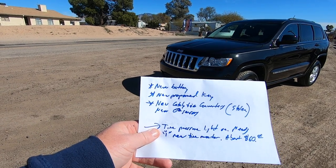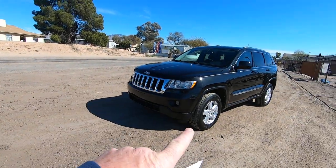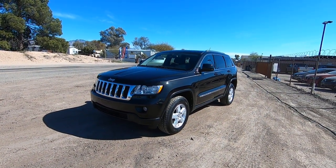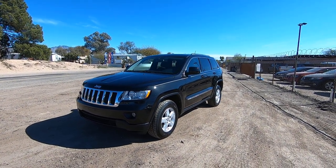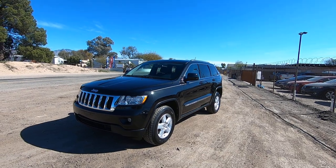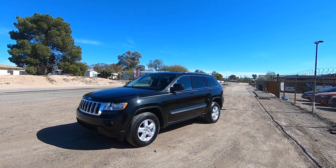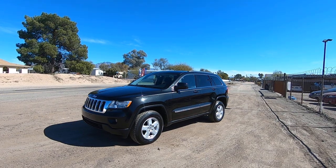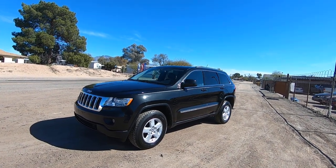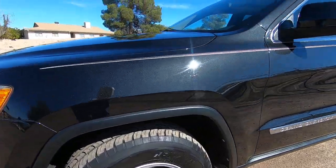It had to get new catalytic converters and new O2 sensors — they were stolen. The tire pressure light is on, so one of the batteries died in one of the monitors in one of the tires. Before it is delivered, when you buy it, we'll get that light off. That's brand new and there are batteries in each and every one of these tire monitor sensors. So if one goes out, it's probably because they're all on the same batteries — keep that in mind. We will get that light off for you before it delivers.